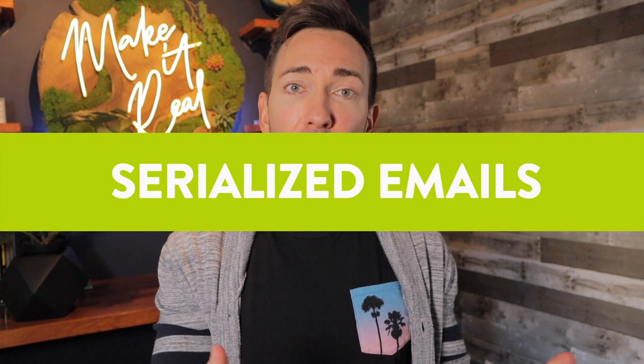That leads nicely into my next strategy: serialized emails. This involves thinking of emails as part of a series rather than a bunch of unrelated one-offs. Think of a common problem your ideal customer is going through, then write about three emails — each one dealing with one specific step, action, or mindset shift — that when put together in sequence will get them through to the other side. At the end of each email, tease what's coming in the next one. Then at the end of email three, tease that there's a way to get even better results, and in email four, hit them with that call to action.